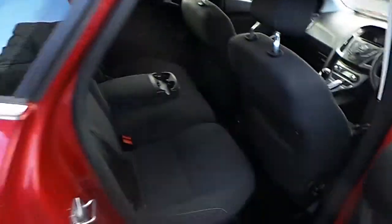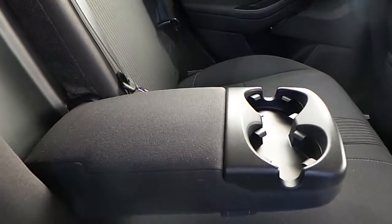If we have a look in the back, we have our isofix, our centre armrest and drinks holder.